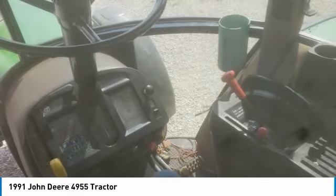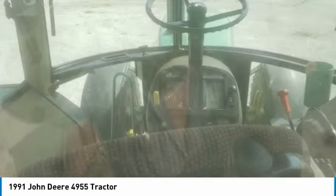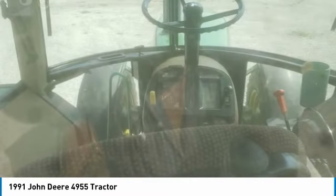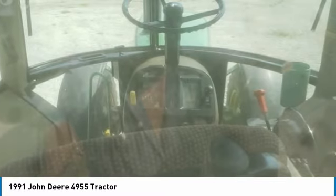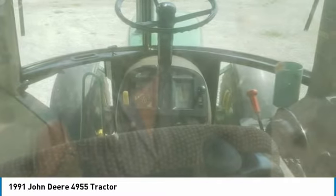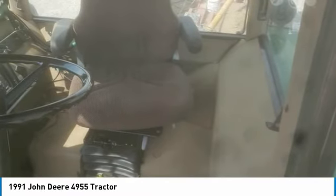This 1991 John Deere 4,955 tractor is ready to get to work for you. It is field-ready and eager to help you start generating revenue right away. If you are someone who appreciates quality equipment at a fraction of the cost, then you owe it to yourself to check out this 1991 John Deere 4,955 tractor.